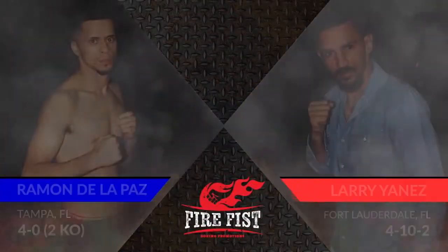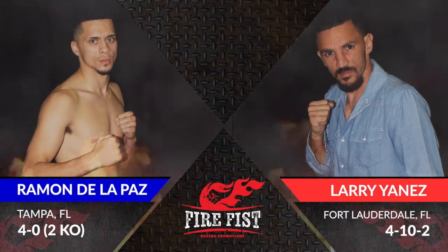A lot of Locos. There's a teletape here. We've got Larry again 4-10, and Ramon 4-0 with two knockouts, so hopefully we have a good fight here.